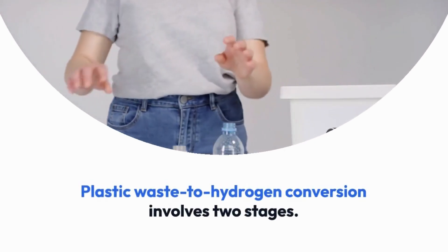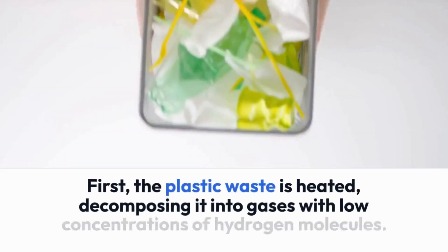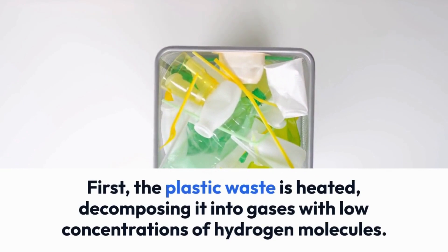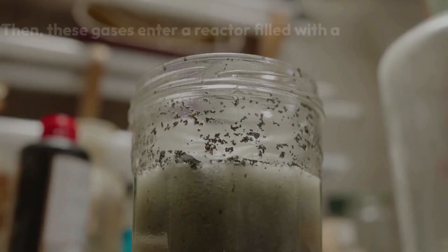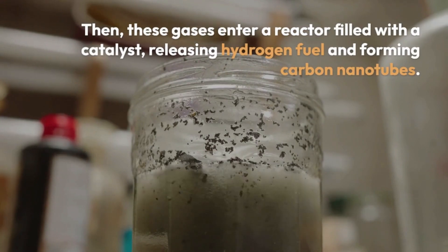Plastic waste to hydrogen conversion involves two stages. First, the plastic waste is heated, decomposing it into gases with low concentrations of hydrogen molecules. Then, these gases enter a reactor filled with a catalyst, releasing hydrogen fuel and forming carbon nanotubes.